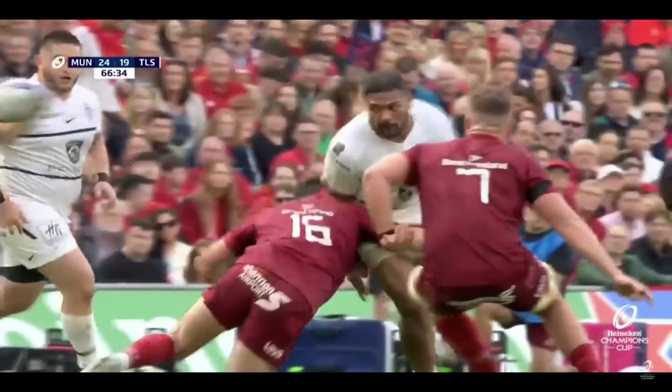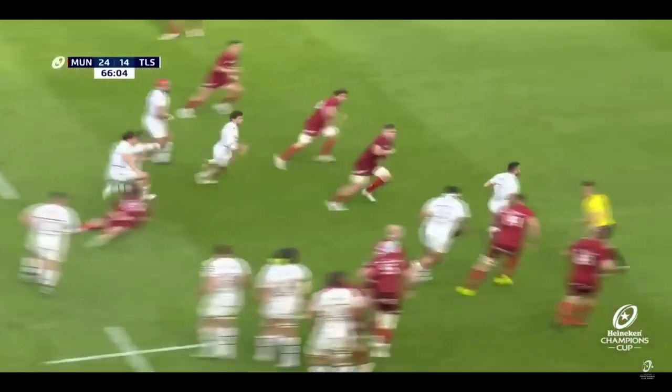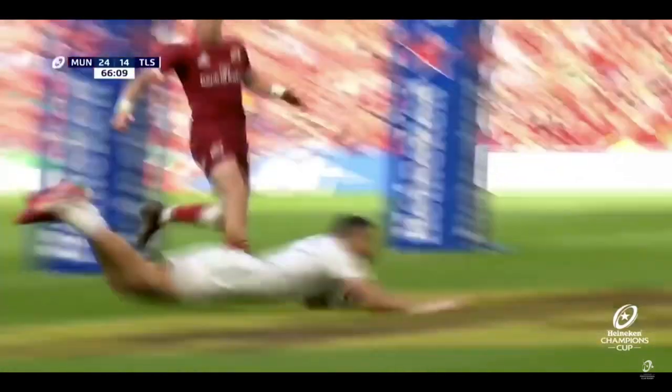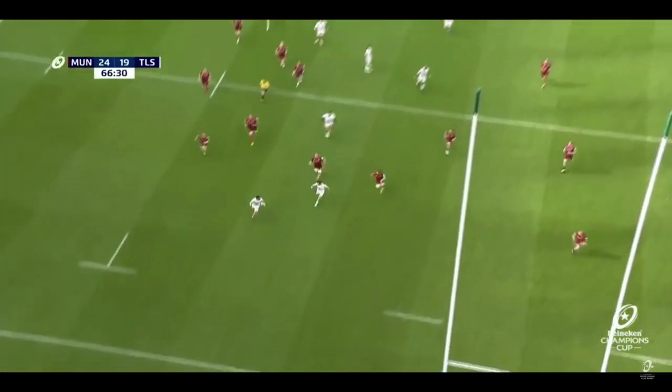Then it's a blindside pass — what a bit of skill — to LaBelle, who's through and beats his last defender with ease. That's just such a stunning try at that point in the game. From the rear angle you can see how good that was, and Toulouse go marching on.